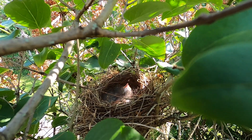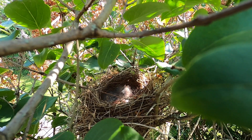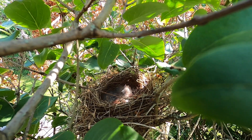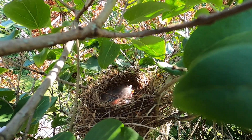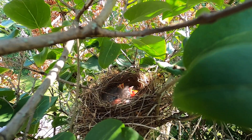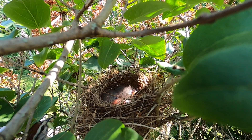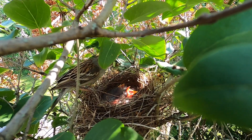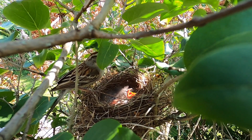The chicks call out — where'd you go? We're hungry! Lunch is served. Looks like inchworms are on the menu today.